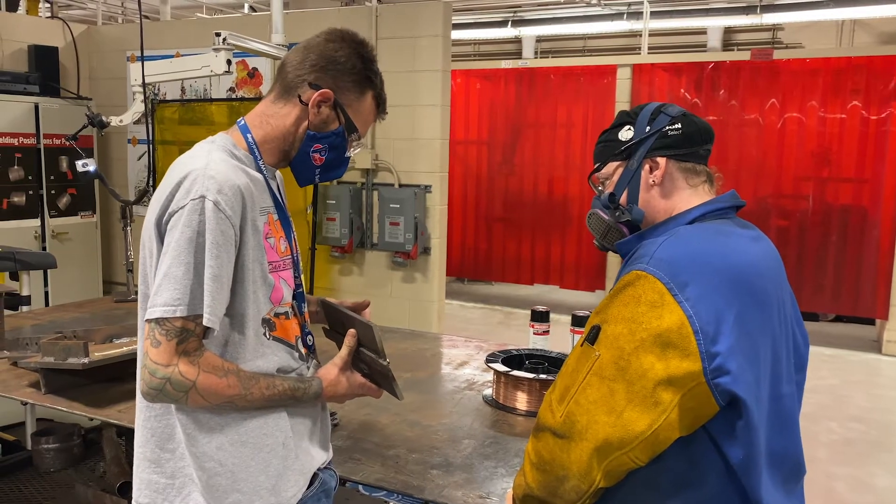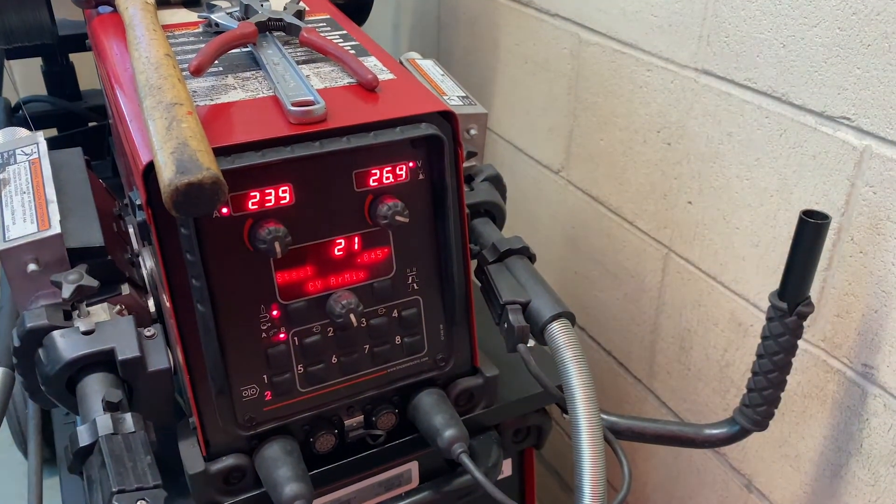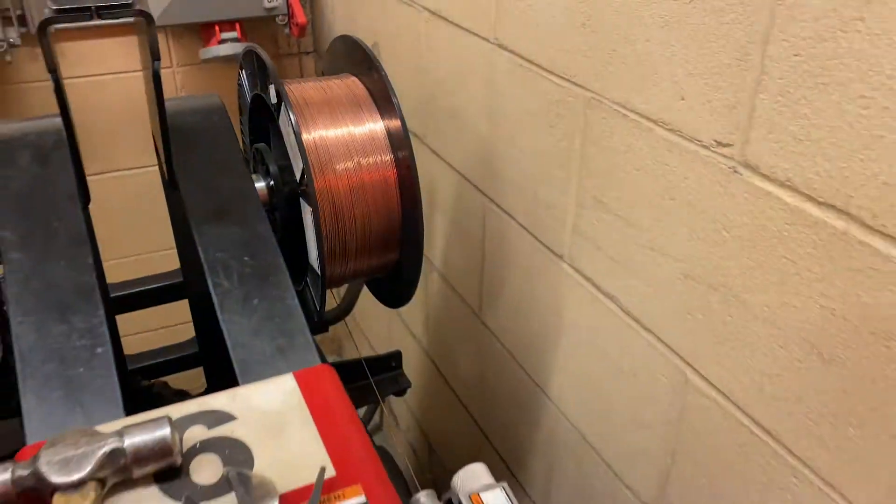This program teaches four different welding processes. It teaches flux core arc welding, gas metal arc welding also known as MIG or wire feed, shielded metal arc welding, and gas tungsten arc welding also known as TIG.